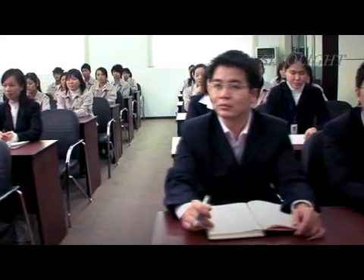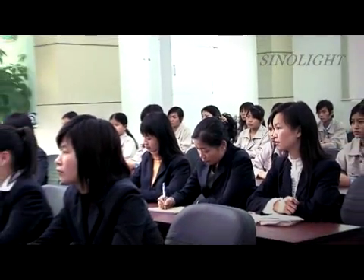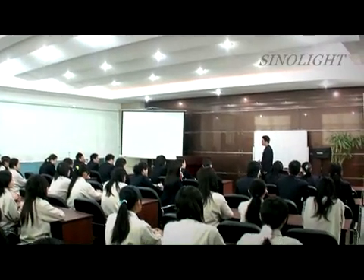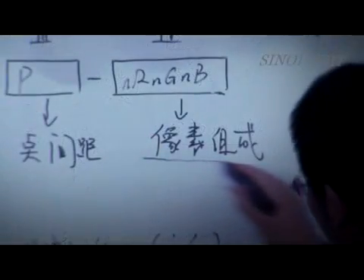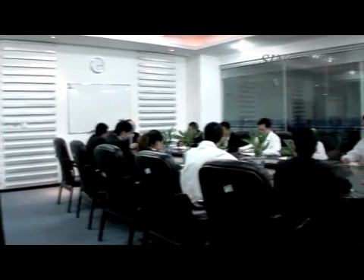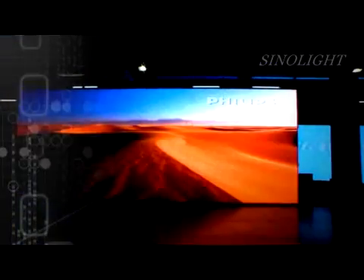SinoLite attracts a number of optoelectronic talents from all over the country to join every team. SinoLite learns international advanced technology actively while attaching importance to cultivating research and development talent. The company communicates and cooperates with world-famous enterprises from Europe and America on technology, in order to guarantee the world's top-grade level of SinoLite products.